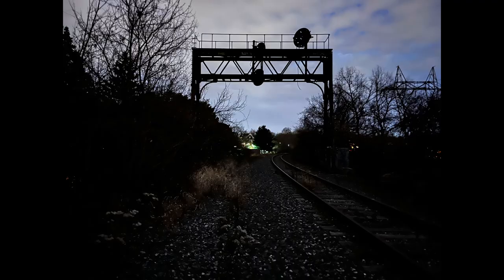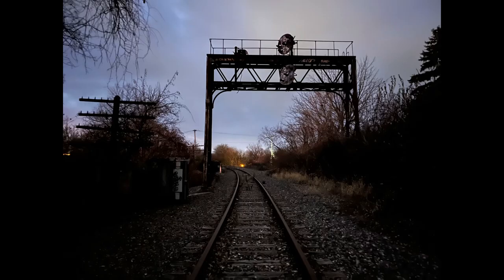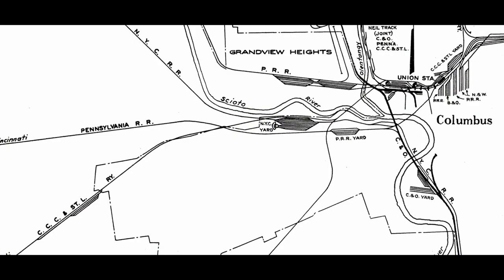Very few of these relics remain. Now in this part of the video we will explain the different preparations that Penn Central did prior to the opening of Buckeye Yard in 1969.